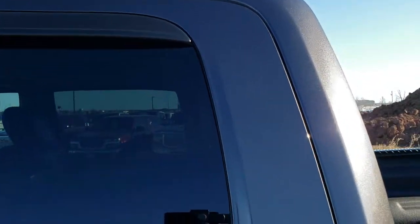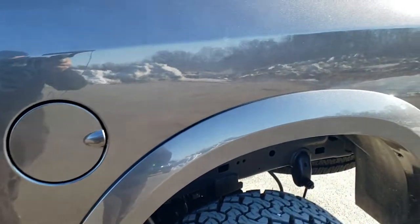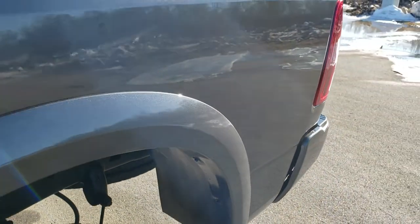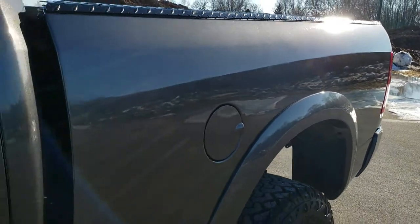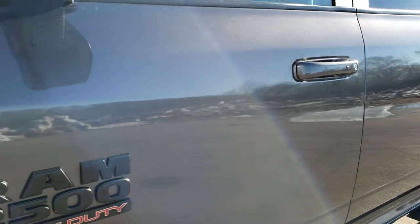We shoot all of our videos in 1080p, 60 frames per second. So if you have HD capabilities on your computer, tablet or smartphone device, turn them on right now because it is like you are right here looking at the truck with me. And definitely your best way to ensure the quality and condition of the vehicle before seeing it in person.